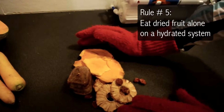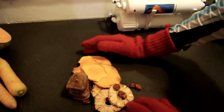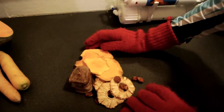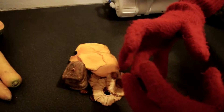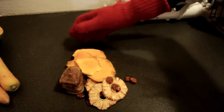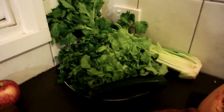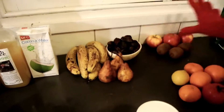If you want dried fruit to digest better, definitely soak it in water — it will inflate with the water and digest better. Now, sweet fruits do go with greens. Greens go with everything.